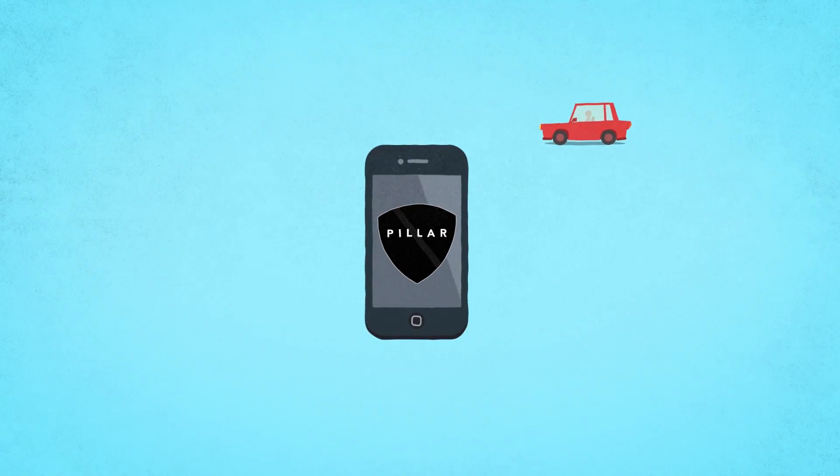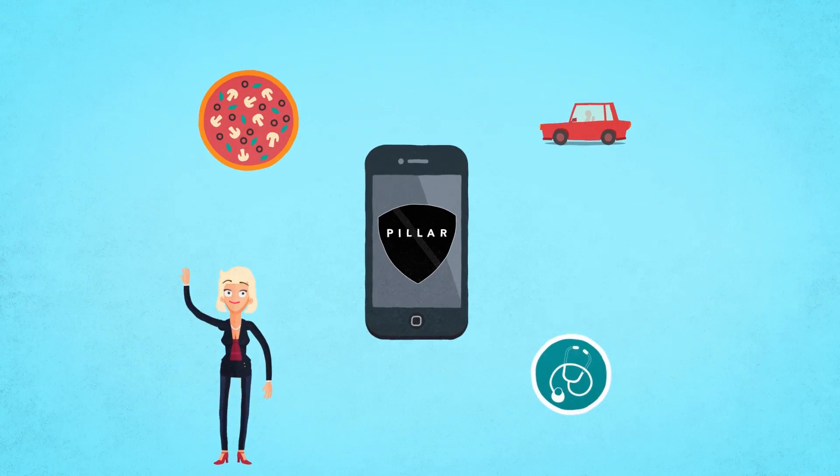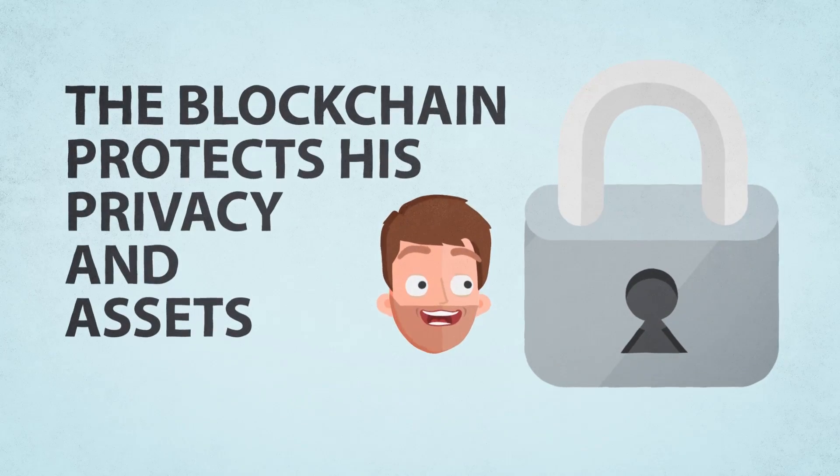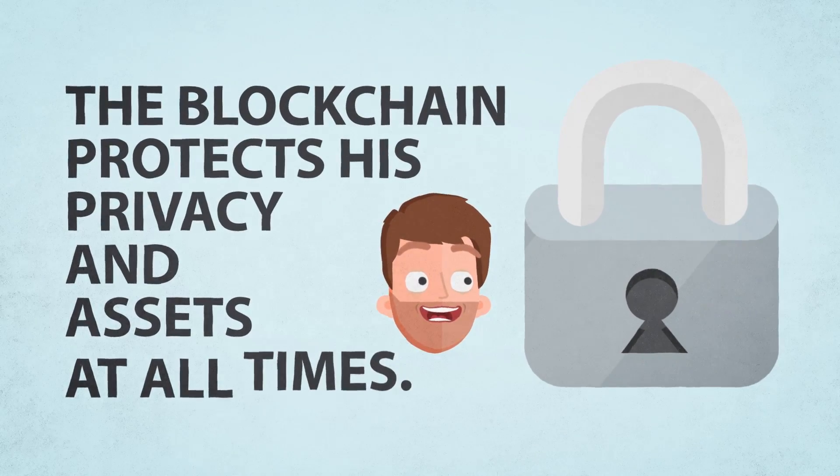He can pay his driver, order a pizza, find a new client, or make a doctor's appointment right from his wallet, without any apps. The blockchain protects his privacy and assets at all times.